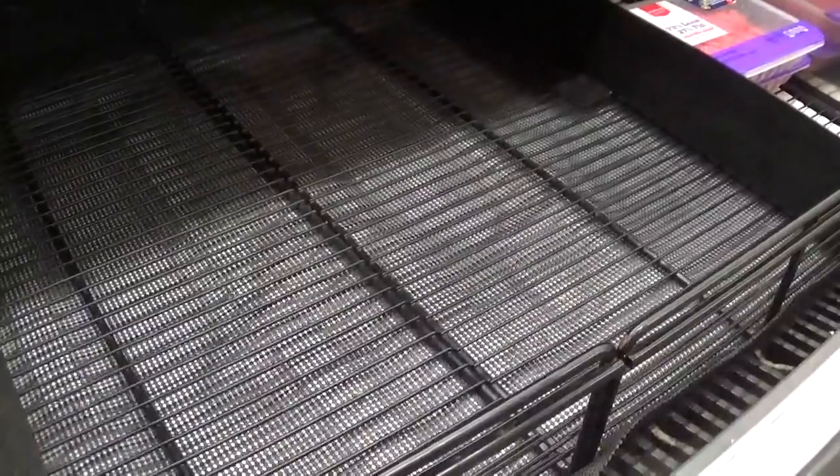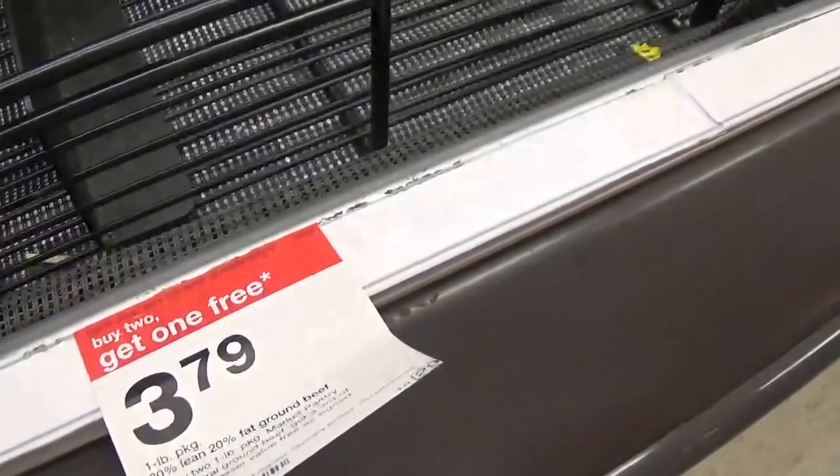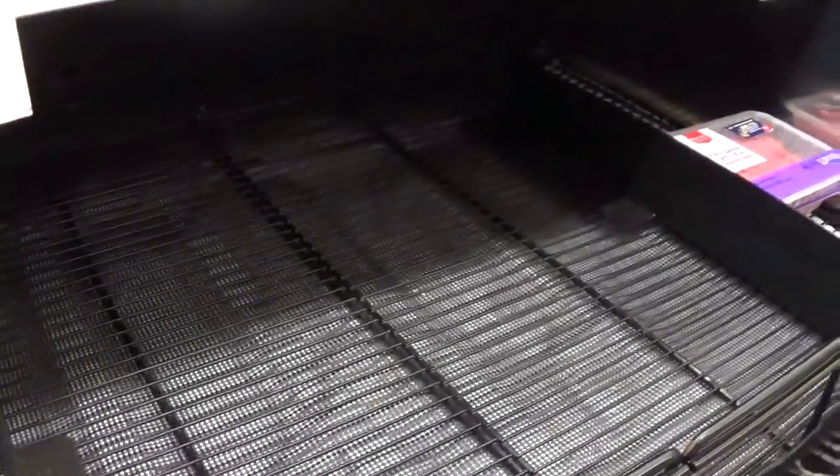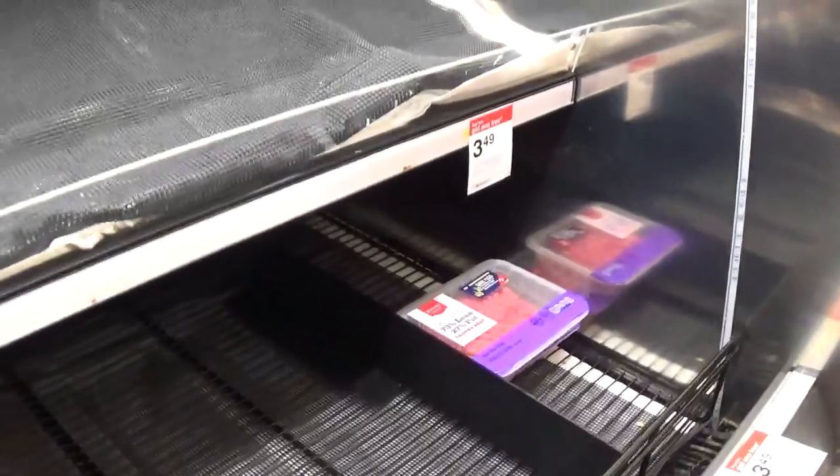This deal was on Market Pantry ground beef — when you buy two, you get one free. But our Target is pretty wiped out of it, so if you can find this deal, it's a pretty good one.